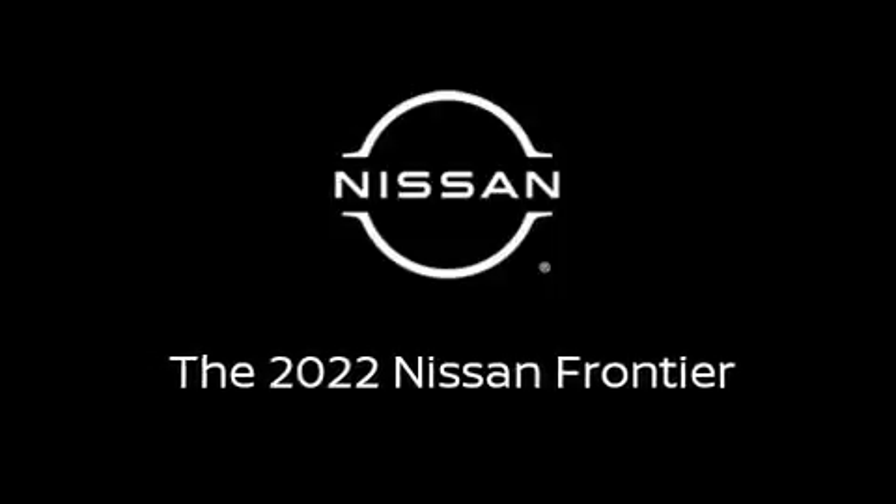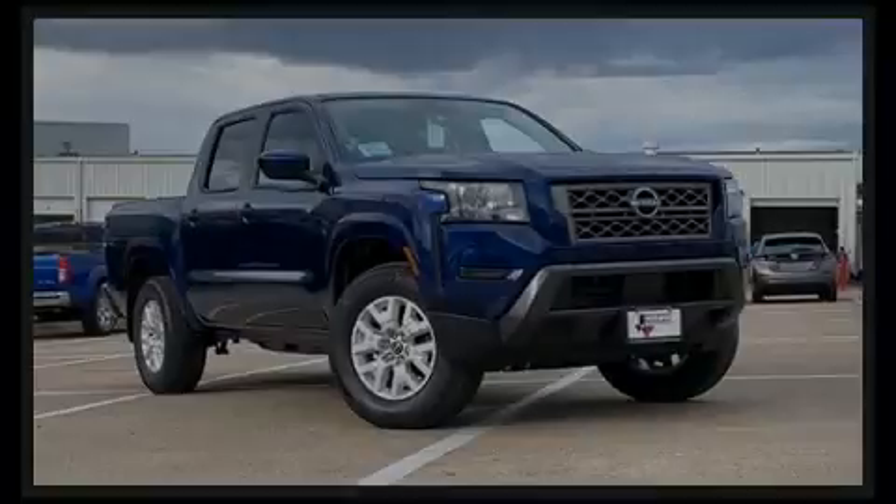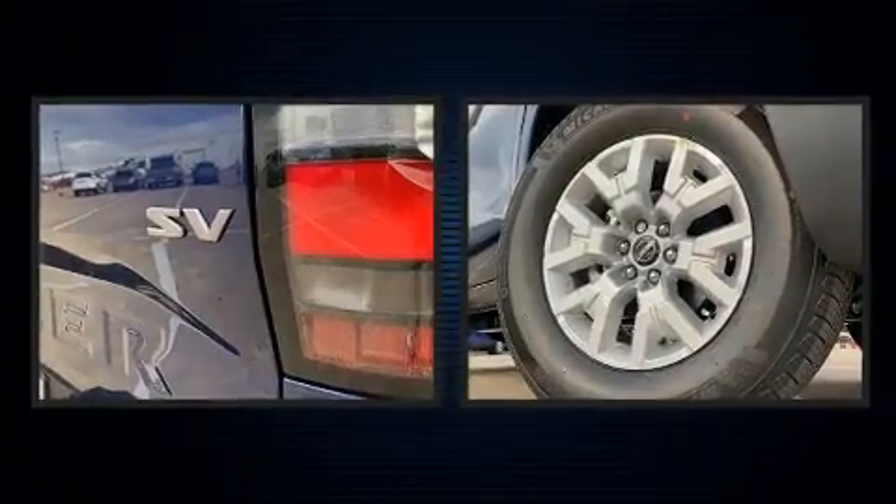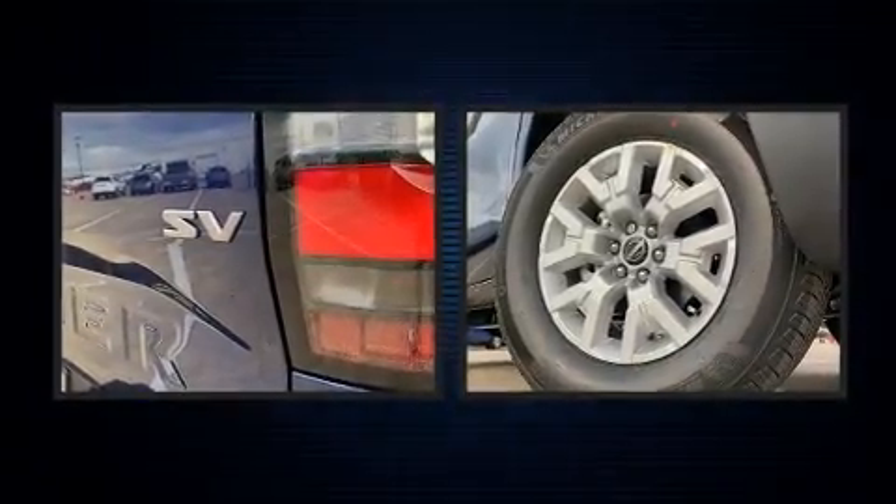Sensibility and practicality define the 2022 Nissan Frontier. It features an automatic transmission, rear-wheel drive, and a refined six-cylinder engine.